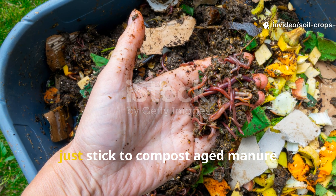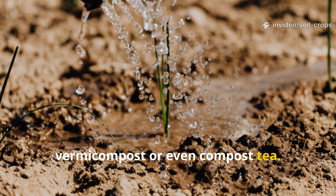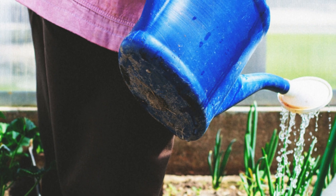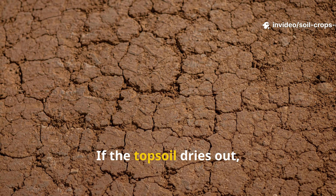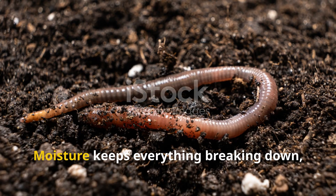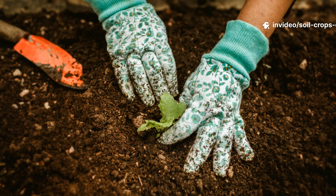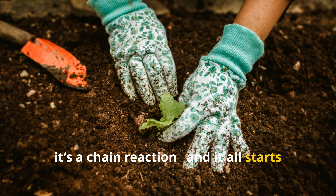When your plants need a boost, stick to compost, aged manure, vermicompost, or compost tea — these natural sources are the way to go for healthy, thriving soil. Keeping your watering consistent is also super important. If the topsoil dries out, worm tunnels can collapse and decomposition slows down. Moisture keeps everything breaking down, which feeds the bacteria, which in turn attracts more worms to your garden. It's a chain reaction, and it all starts with you.